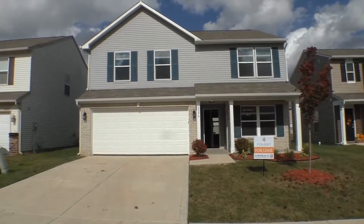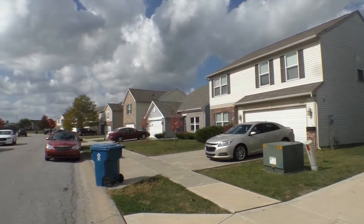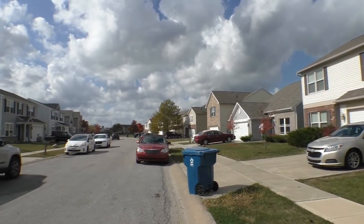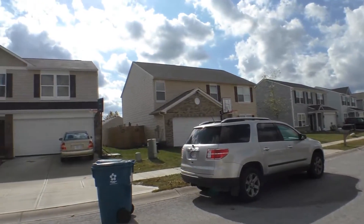But before we go in, I want you to have a look at your neighborhood here. Beautifully maintained homes, nice wide street, sidewalks on either side for those early morning, afternoon, or evening walks.